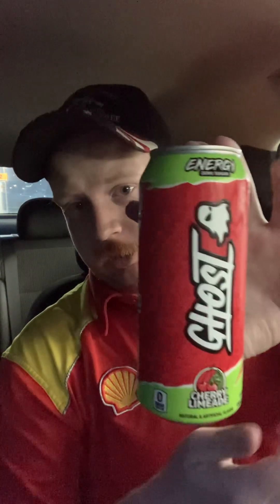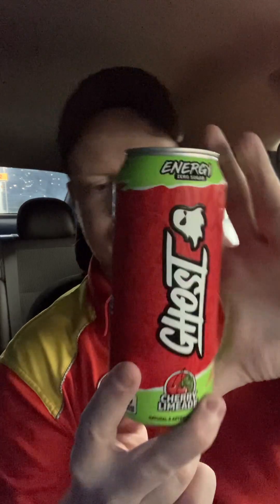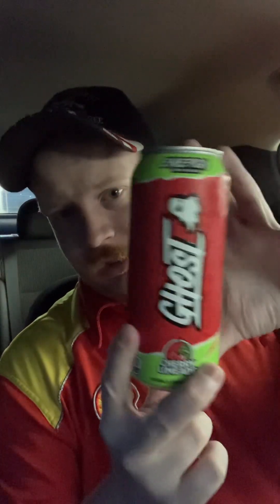Hey guys, I'm here with another review. This is the Ghost Cherry Limeade — Ghost energy drink made in Las Vegas, Nevada.